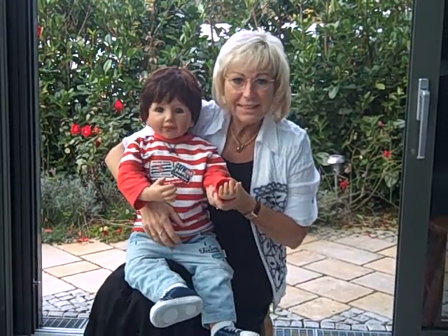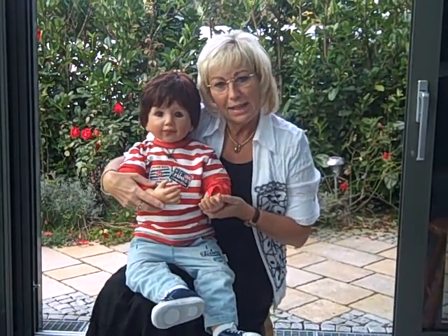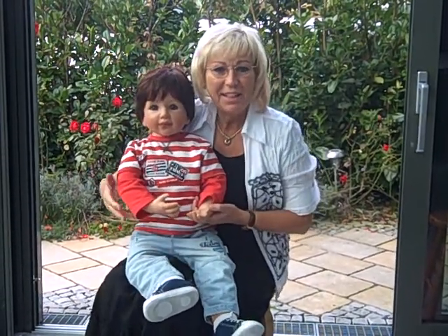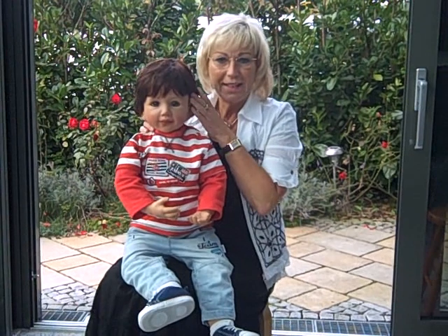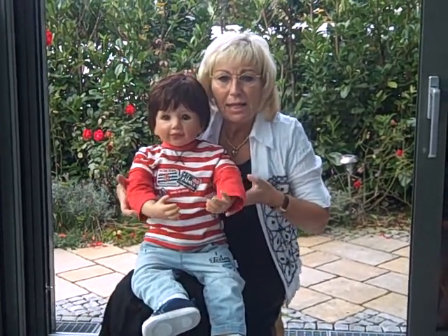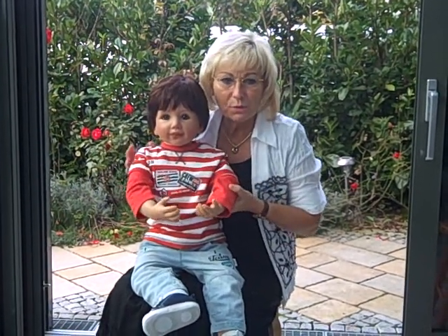Now look! He is sitting on my lap and I can cradle him in my arms. With his short boy wig and his cute boy outfit, Christopher looks like a lifelike little boy at the age of 2 years.